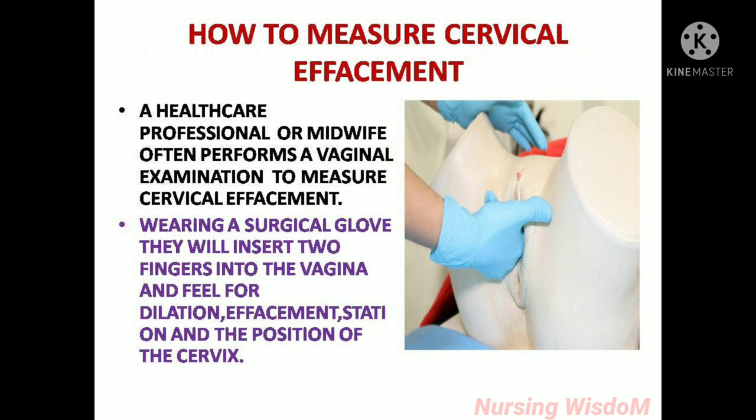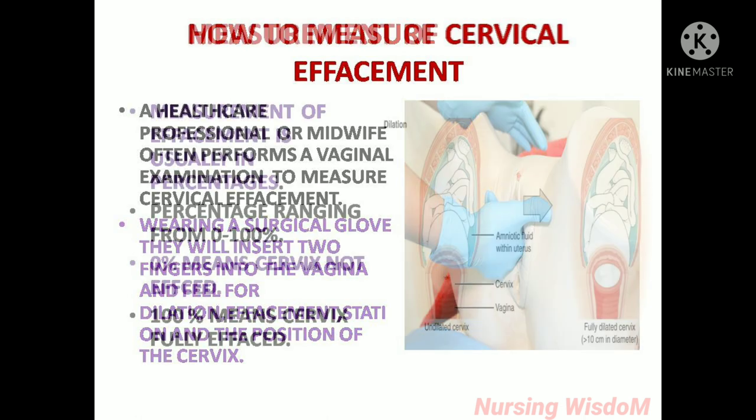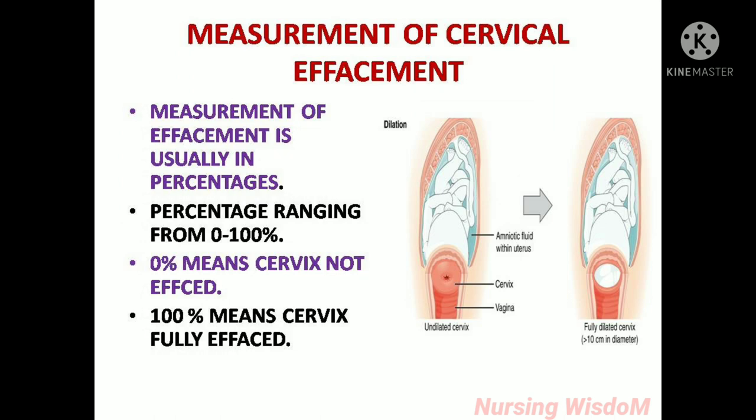How to measure cervical effacement? A healthcare professional or midwife often performs a vaginal examination to measure cervical effacement. Wearing a surgical glove, they will insert two fingers into the vagina and feel for dilation, effacement, station and the position of the cervix.